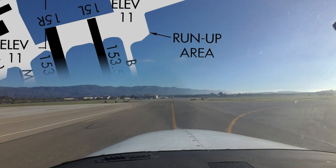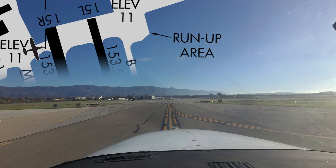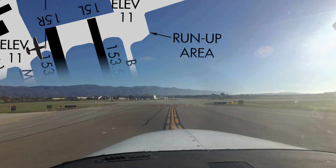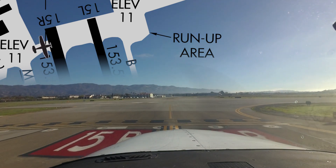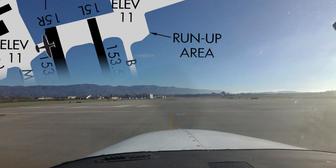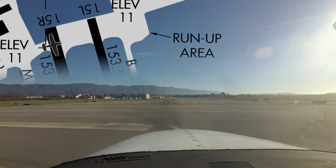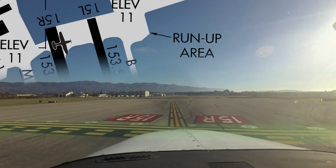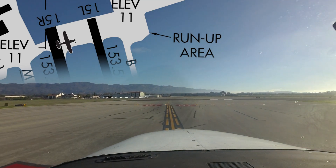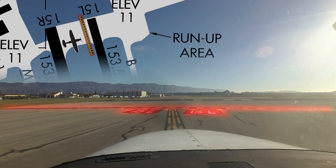Another runway concern occurs when aircraft taxiing east or west on taxiways Hotel and Alpha are instructed to cross one runway and hold short of the other. Aircraft are not considered clear of the runway until completely across the hold short line for the crossed runway while remaining short of the line for the next. Tower is aware that there is not much room in this situation and will not instruct you to do so unless your aircraft will fit.